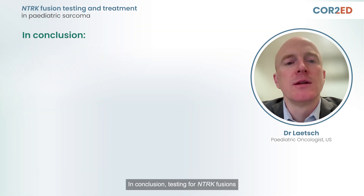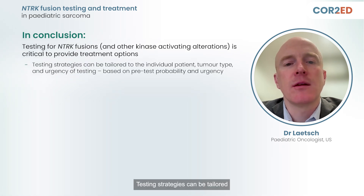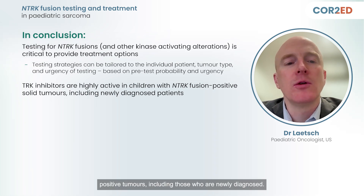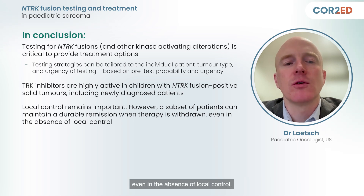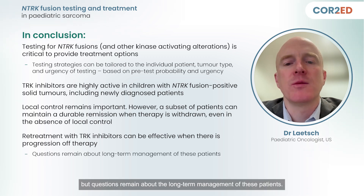In conclusion, testing for NTRK fusions and other kinase-activating alterations is critical to provide treatment options. Testing strategies can be tailored to the individual patient and tumor type based on the pretest probability and the urgency of testing. TRK inhibitors are highly active in children with NTRK fusion-positive tumors, including those who are newly diagnosed. Local control remains important; however, a subset of patients can maintain a durable remission when therapy is withdrawn, even in the absence of local control. Retreatment with TRK inhibitors can be effective when there is progression off therapy, but questions remain about the long-term management of these patients.